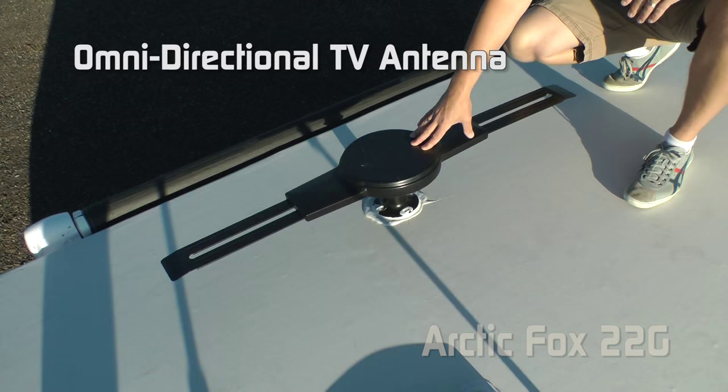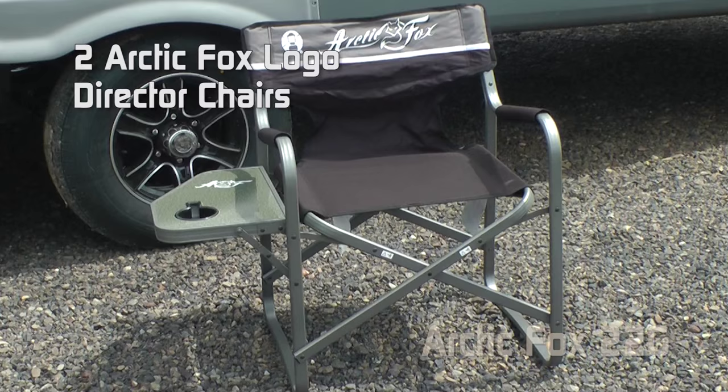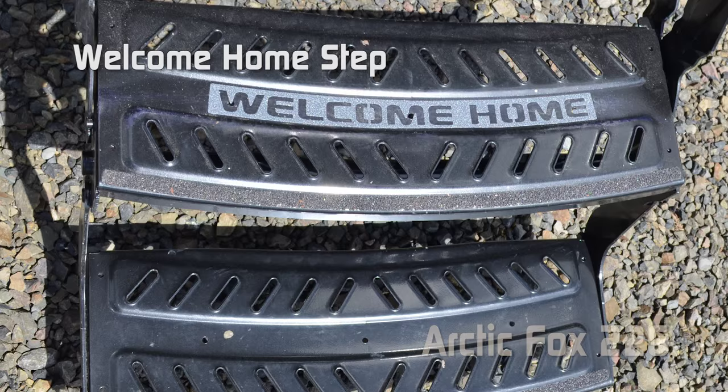Features include an omni-directional TV antenna and 13,500 BTU roof air with condensation resistant ductwork. Every Arctic Fox travel trailer and fifth wheel comes standard with two Arctic Fox logo director's chairs featuring a side table and cup holder. Don't forget the personal touches, all the way down to the welcome home on your front entry step and the logoed entry mat.